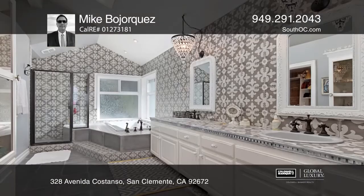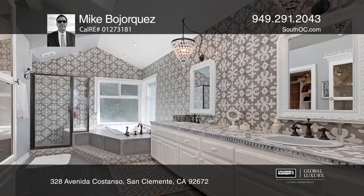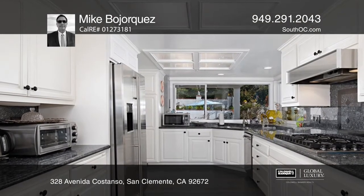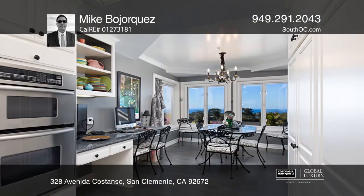The master suite includes a fireplace, a jetted tub, and a walk-in closet. The gourmet kitchen boasts granite countertops, a Viking cooktop, and a dinette area with views for miles.